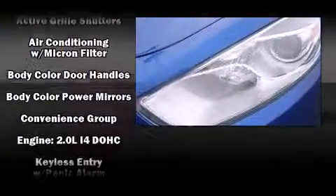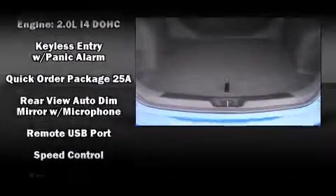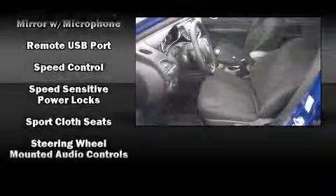Enjoy your favorite music via the stereo system, which includes a CD player with MP3 capability, steering wheel-mounted audio controls, and four well-positioned speakers.